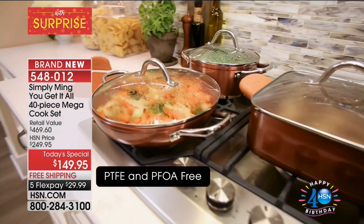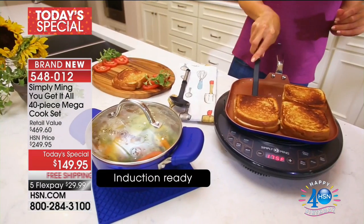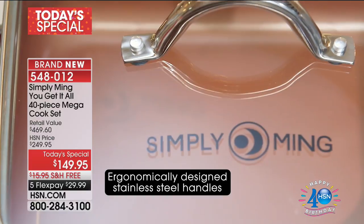When you think about it, there's a better way. It's kind of like that adage — when you know better, you do better. And we can't do a better price. It's the only cookware today's special for the year from Ming.